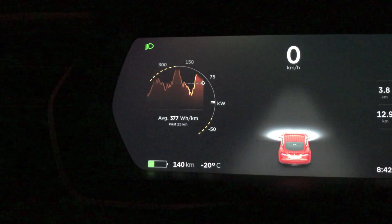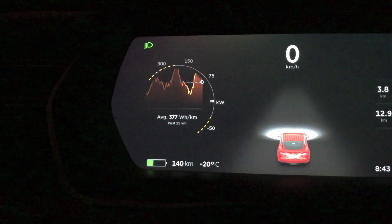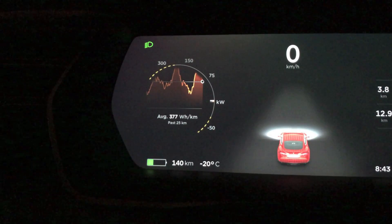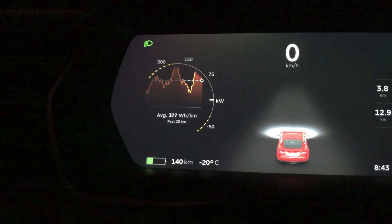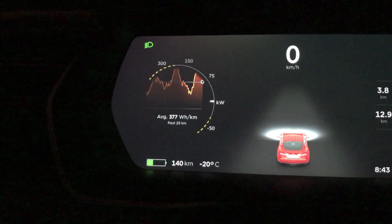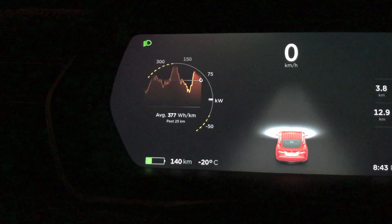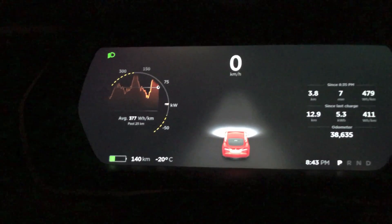It's interesting because I noticed that the car actually feels quite a bit different, because you don't have nearly as much regen — you do have some — and then your power limit, I don't know, it looks like it's maybe 60 to 70 percent of normal power.